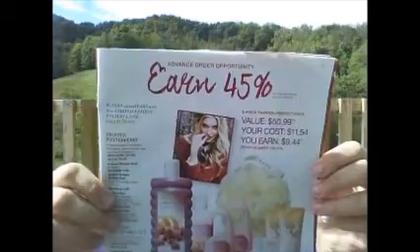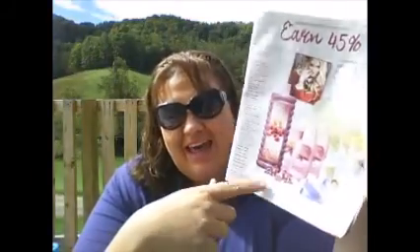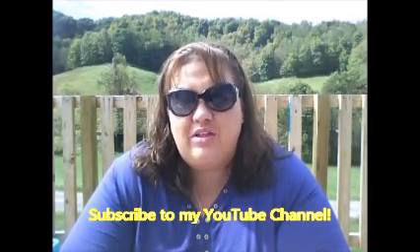On the opposite page you have the bundle set — the advanced order opportunity for the Footworks bundle along with the Avon Naturals line. The value is $50.99, your cost is only $11.54, and you're going to earn $9.44 for every bundle set you sell. I took the picture, put it on a flyer, and told customers they can purchase the bundle for $20. I take orders up front for them.